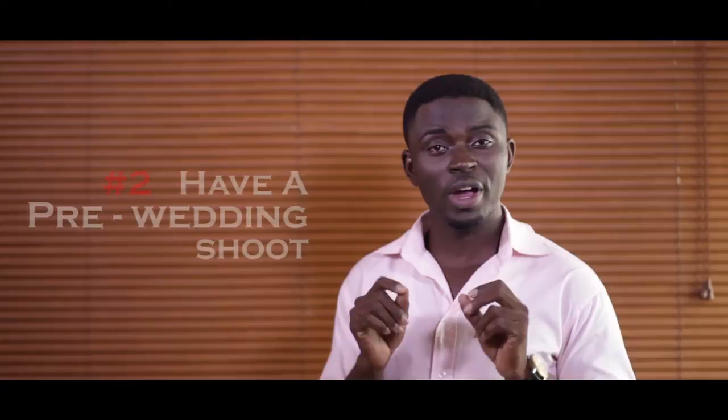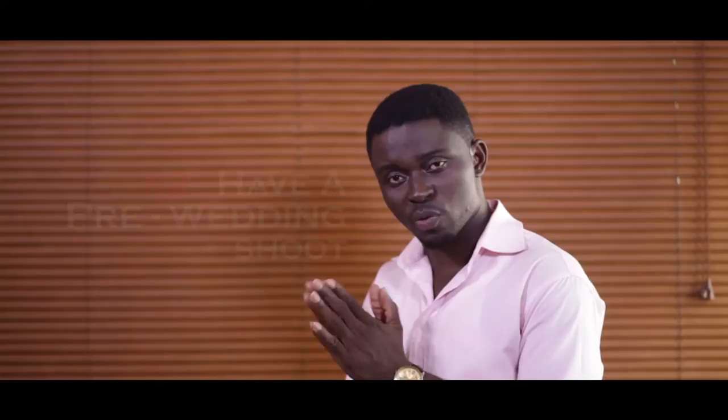Point two: pre-wedding shoot or engagement shoot. Make sure you have time to do this before the main wedding. Not the engagement itself, but a pre-wedding or engagement shoot — that's how some people call it. Make time, even if it's just 30 minutes with your photographer, to go to a location and take test shots of yourselves as a couple, individually and all that. This gives the photographer an idea of how you work in front of the camera, so he knows what to do and how to guide you.